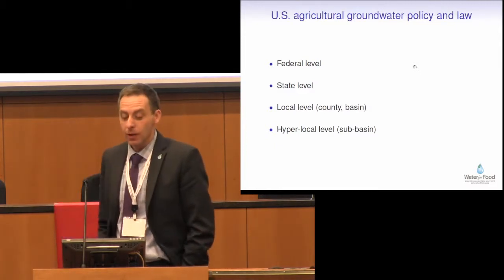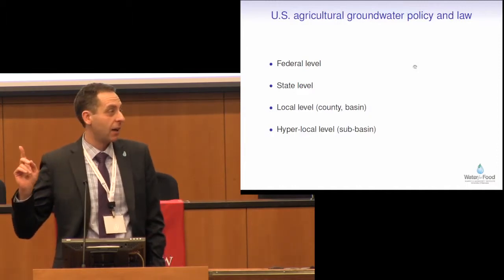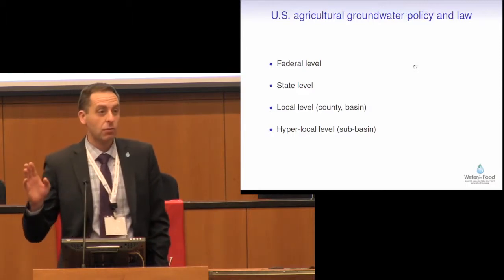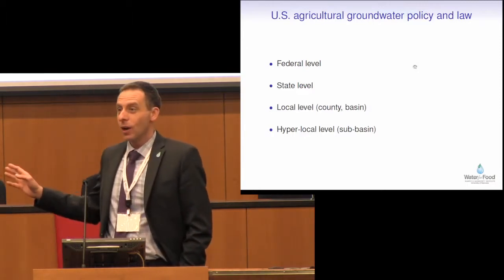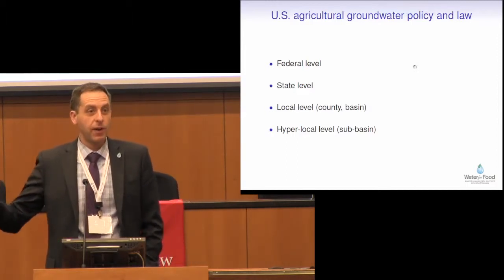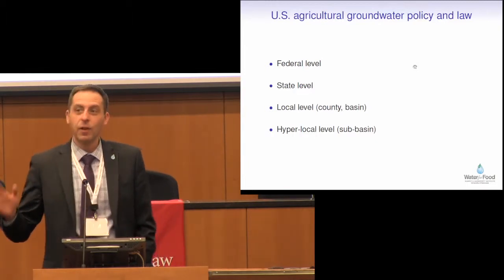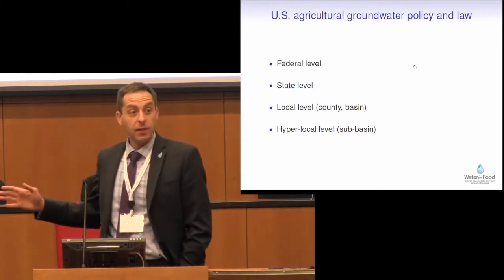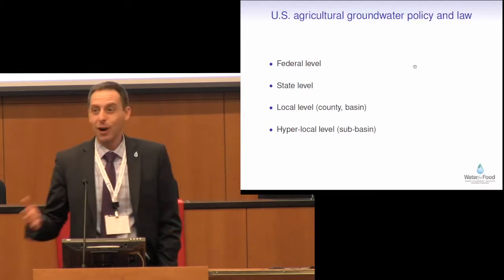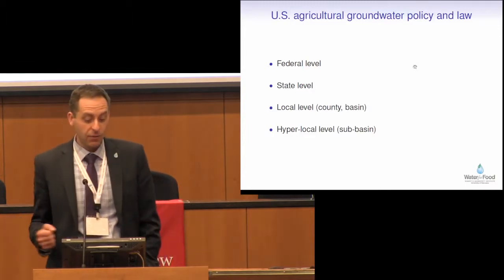I'm going to take a minute to talk about US agricultural groundwater policy and law. The first thing there is a bit of a red herring — there is really no federal level law dealing with agricultural groundwater use. To my colleagues in Europe, this comes as a shock. The first question always is, what is the federal policy you have for groundwater in the US? It's very hard for them to understand that we don't have that. Even though at the state level, things are enormously different. If we compare groundwater law between Nebraska and Kansas, for example, there are enormous differences. And then Texas, again, is different once again.